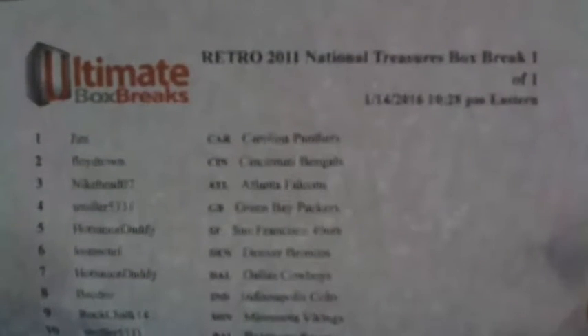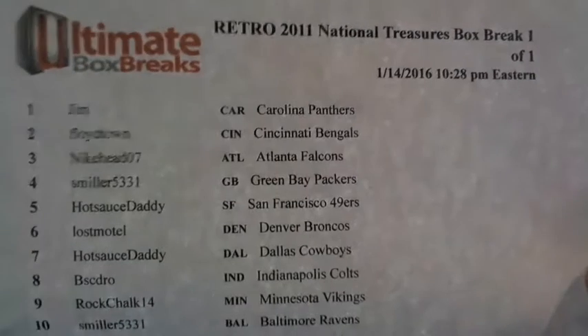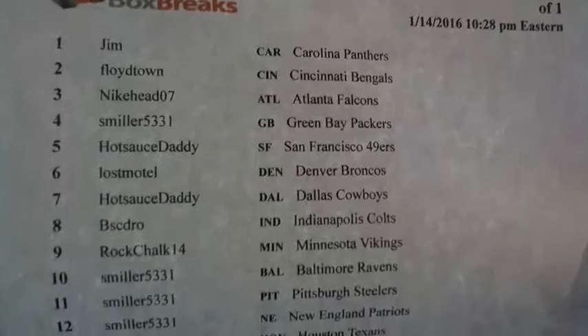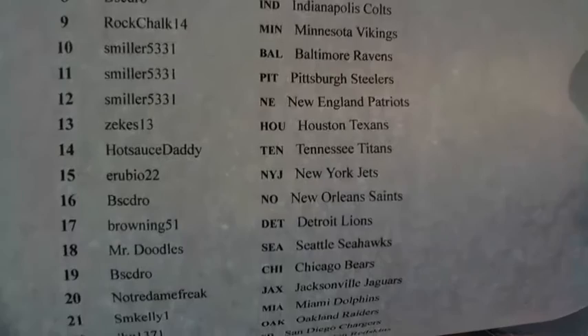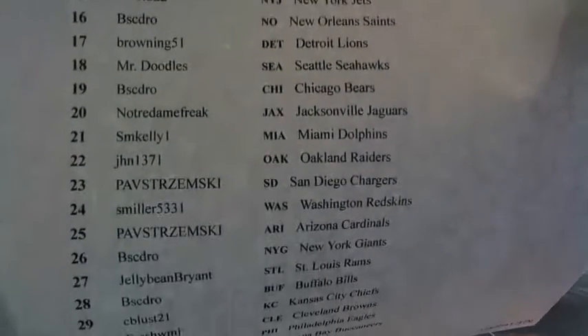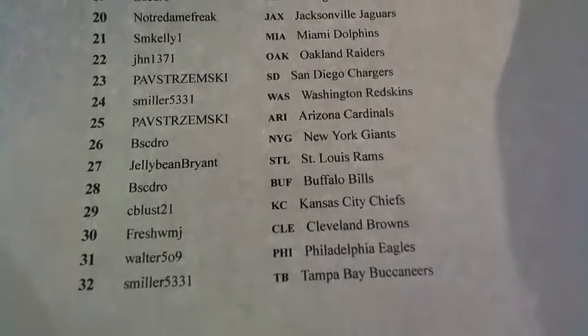Here we go, a little retro action — 2011 National Treasures box break, one of one. I only had one box, got it in, found it, thought I should probably get that for the site. We got Jim Floyd, S. Miller, Hot Sauce, Lost Motel, B. Cedro, Rock Chalk, Zeke's, E. Rubio, Brownie Doodles, Notre Dame Freak, SM Kelly, J. Jen, Path, Jelly Beans, CB Fresh, and Walter.